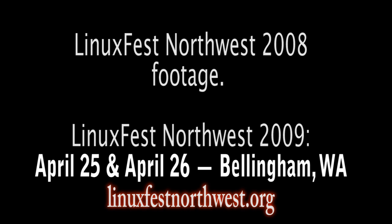It takes place in Bellingham, Washington, and it's happening again this year. This will be LinuxFest's 10th year, and it will be April 25th and 26th in Bellingham, Washington.